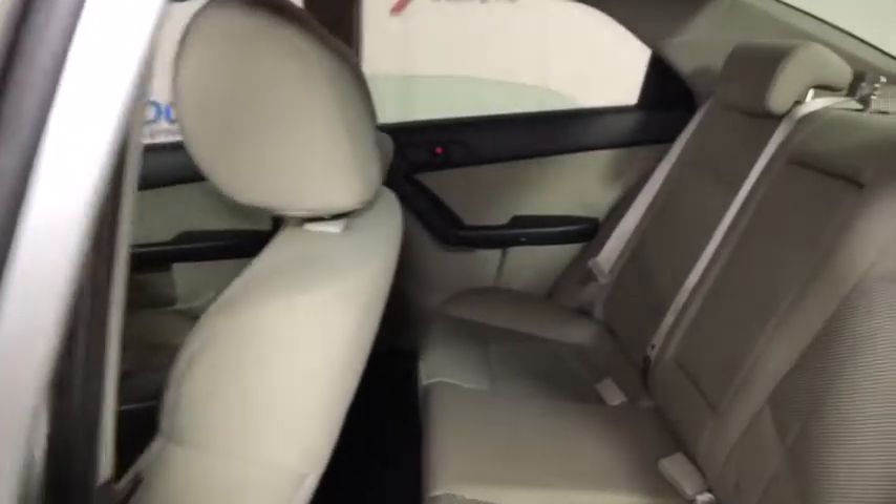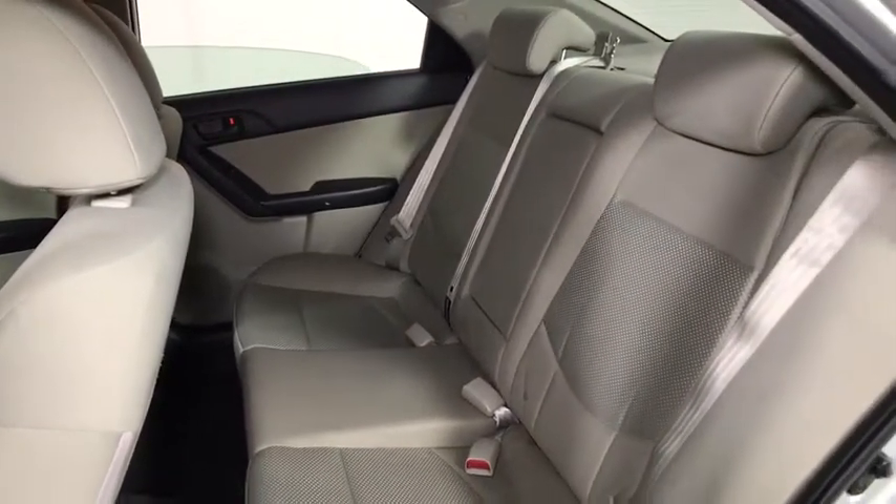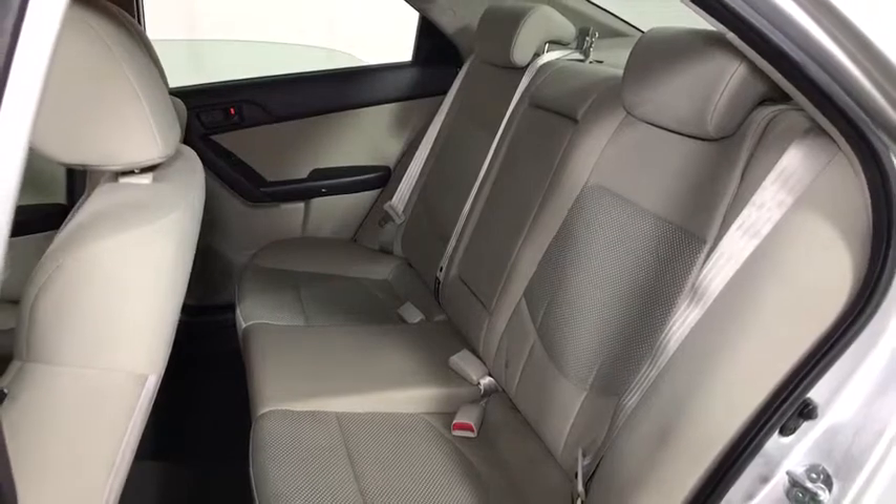Brake assist, overhead console, remote keyless entry, panic alarm, tilt steering wheel, cloth seat trim, driver vanity mirror, front bucket seats.